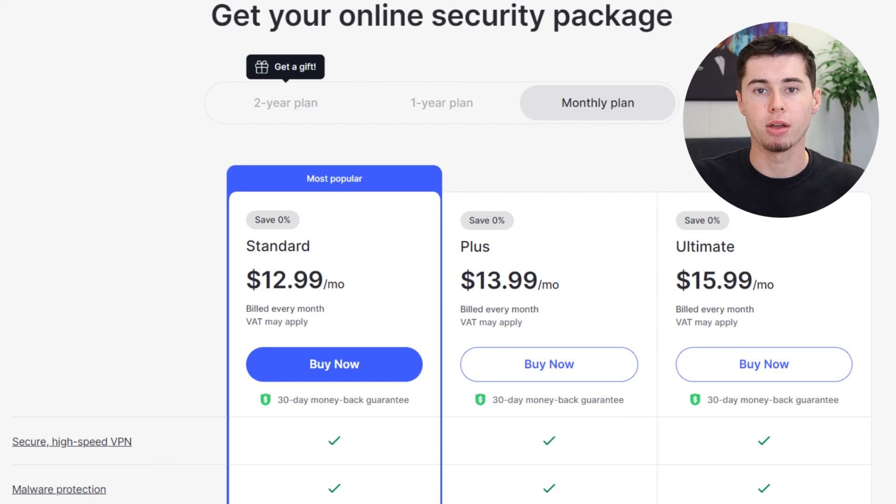Typically, such premium features come with a high price tag. Normally, the standard plan costs $12.99 monthly, the plus plan is $13.99, and the ultimate plan is $15.99 per month. Generally, these plans don't include discounts.